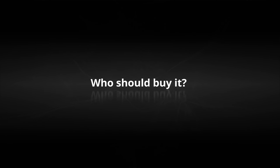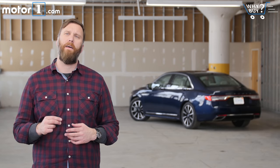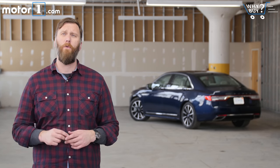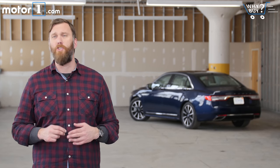Who should buy it? This might be an all-new Continental, but the core Lincoln values remain intact. If you want a car with a plush ride, real road presence, and an American nameplate, you should check it out.